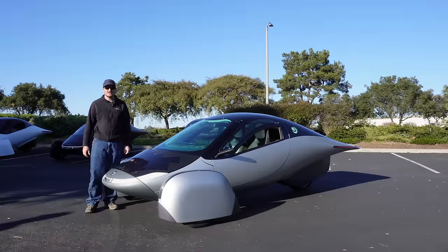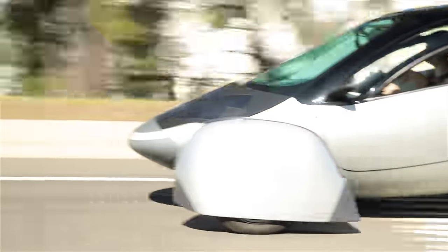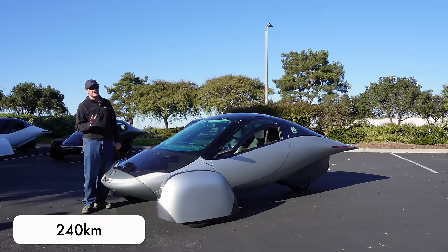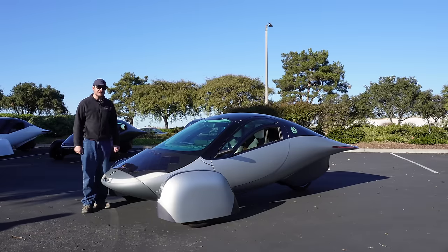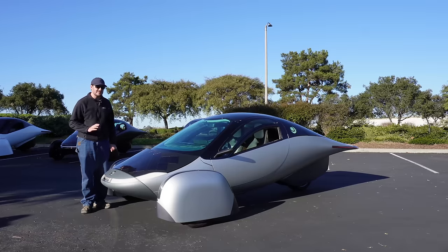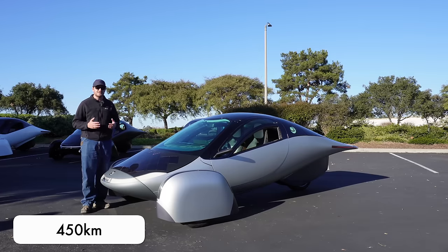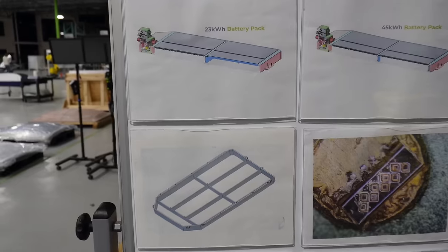When Aptera goes into production — when, not if — the launch configuration will have a 40-kilowatt-hour usable battery pack. A Nissan LEAF base model also has a 40-kilowatt-hour pack, and in the LEAF that's good for about 150 miles of range. In the Aptera, 40 kilowatt-hours gets you 400 miles of range — assuming their claimed efficiency. Even at 70% of claimed efficiency, that's still 280 miles from 40 kilowatt-hours.